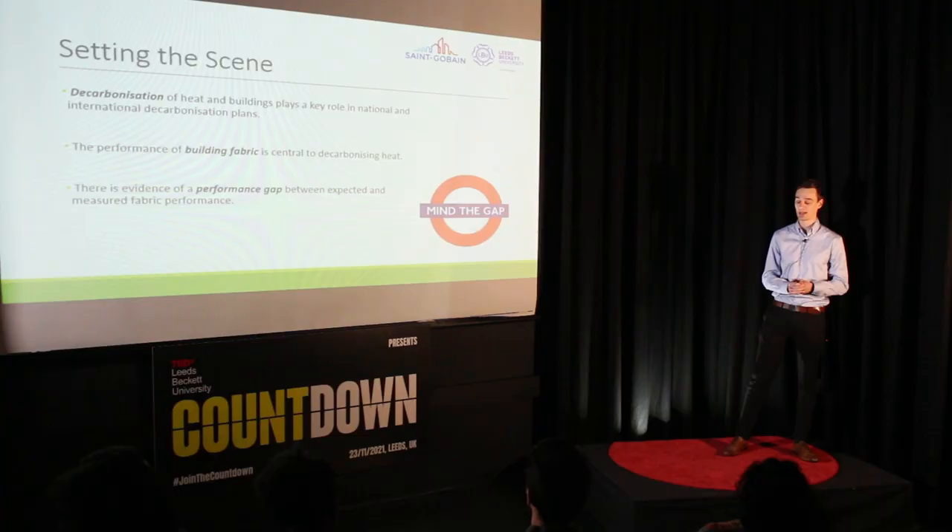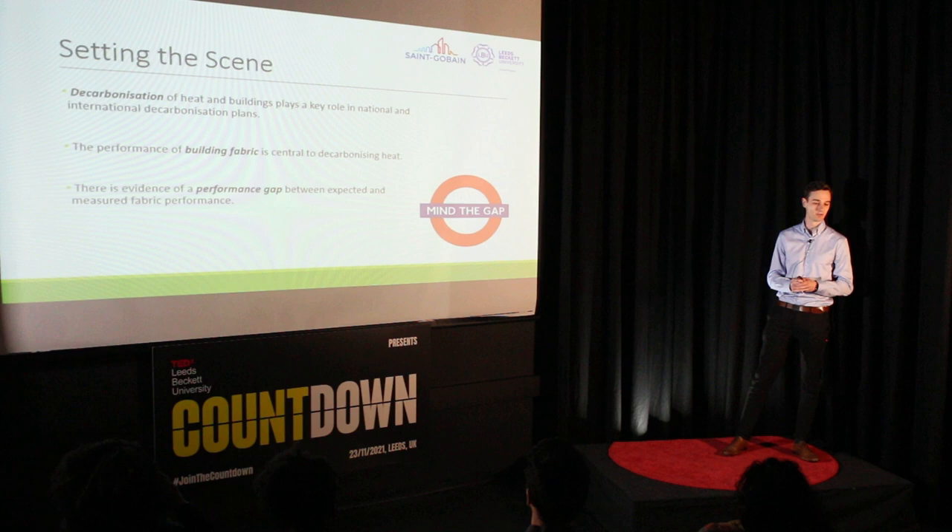More central to the cause of the performance gap is a lack of measuring performance in situ to verify that it is as we expect. And it's this measurement — or lack of measurement — that is quite central to my research, which we'll explore further in this presentation.